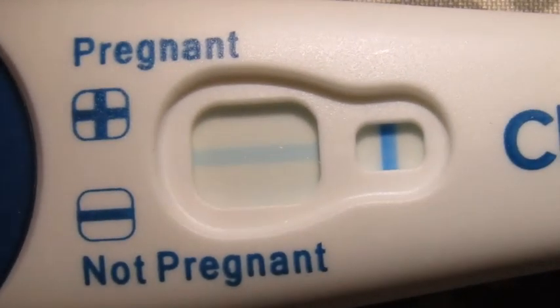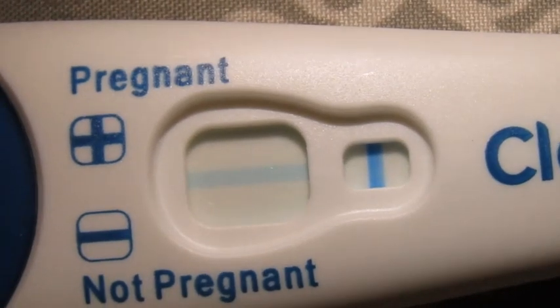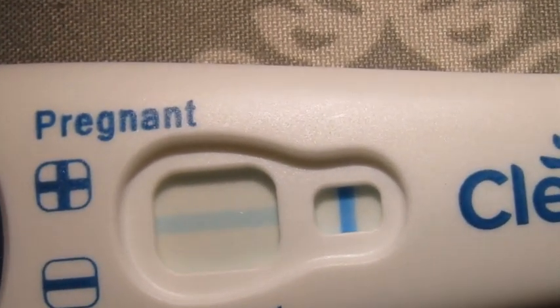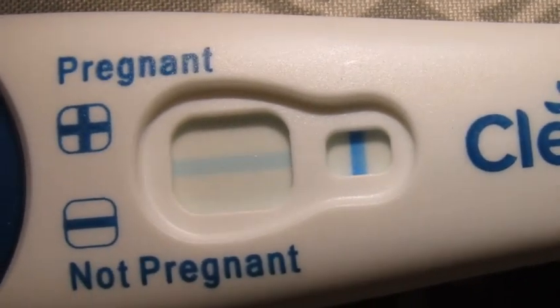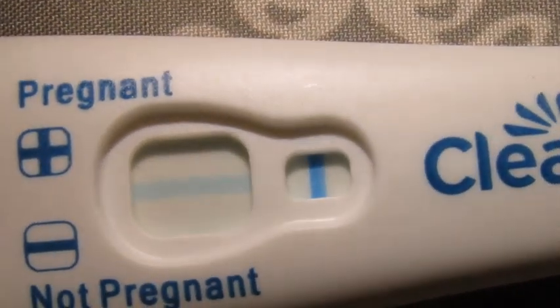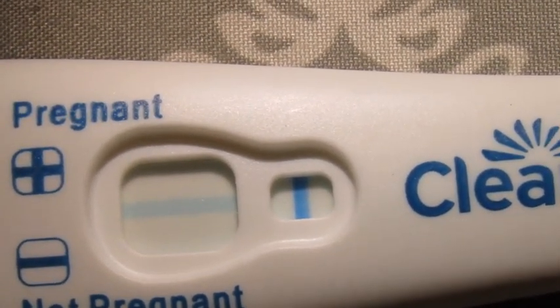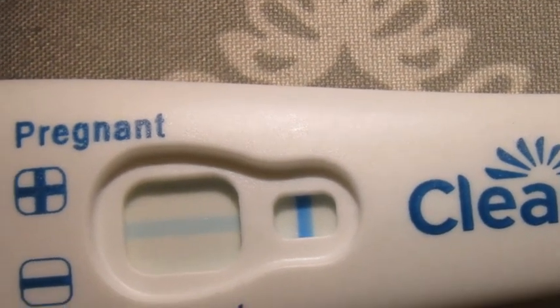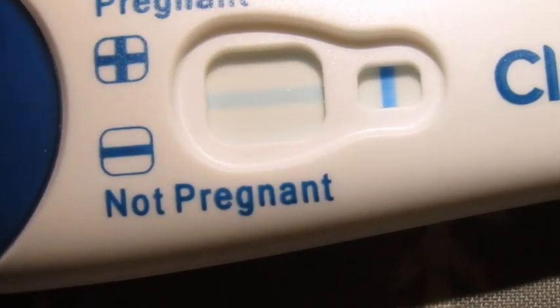There you go — there's no second line at all. So I'm counting today's test as negative for sure. I'm not sure if I'll take a test tomorrow; maybe I will. If not, I'll skip a day and test again the following day. Today is Wednesday, so the next time I would test would be Friday. If you don't see me back Thursday, I'll be back Friday for sure with another test.